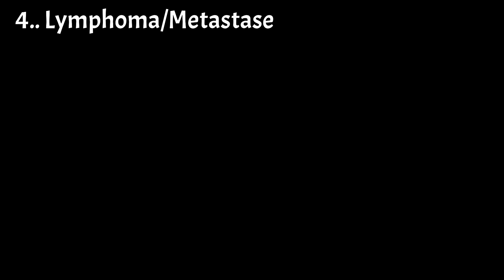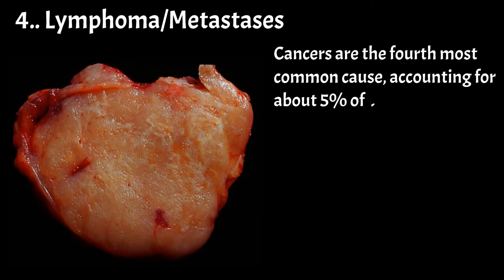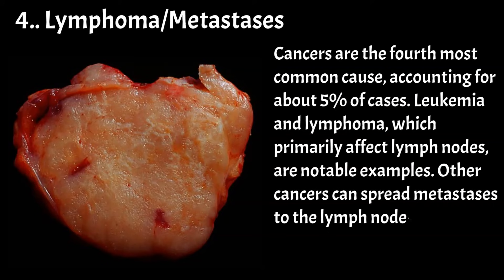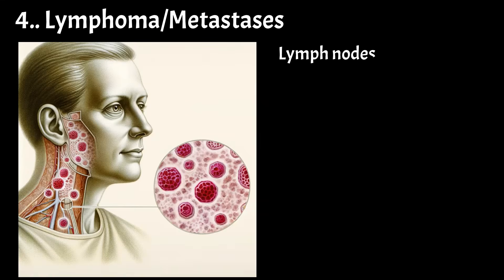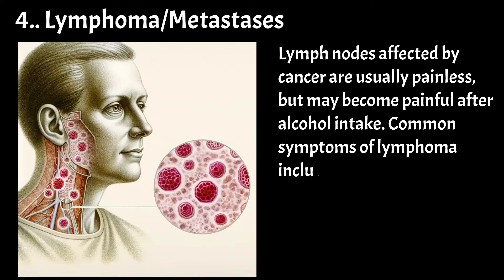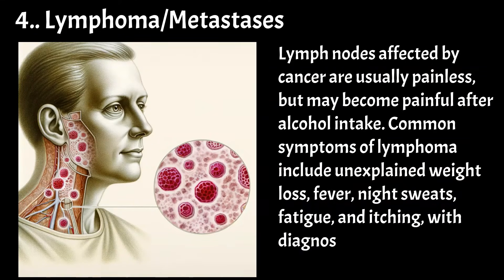Cancers are the fourth most common cause, accounting for about 5% of cases. Leukemia and lymphoma, which primarily affect lymph nodes, are notable examples. Other cancers can spread metastases to the lymph nodes, including breast cancer, lung cancer, melanomas, and many others. Lymph nodes affected by cancer are usually painless, but may become painful after alcohol intake. Common symptoms of lymphoma include unexplained weight loss, fever, night sweats, fatigue, and itching, with diagnosis made through biopsy.